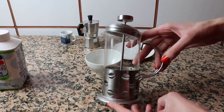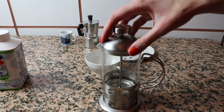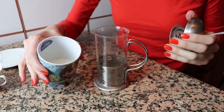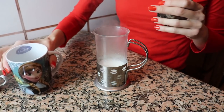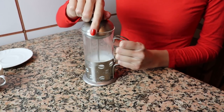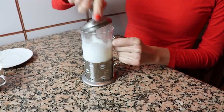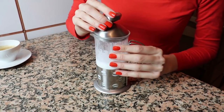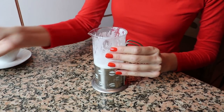So you're going to put the milk in here — I don't use too much milk, you can use as much as you want. Now you just go up and down quickly to froth the milk. It's going to take you less than a minute to have a nice and foamy milk.